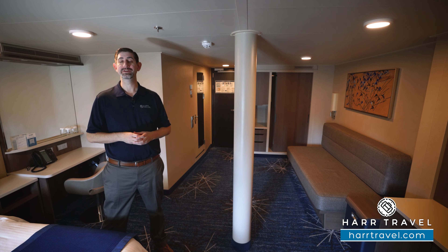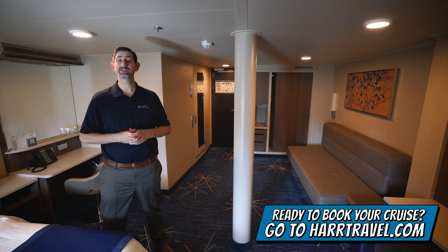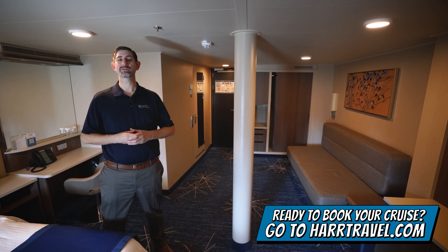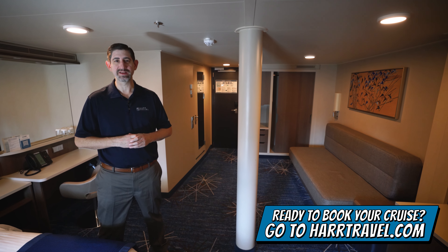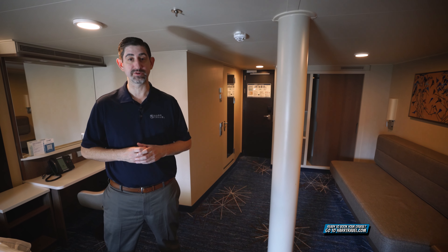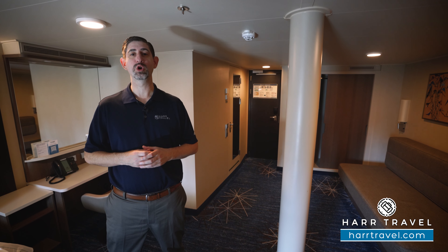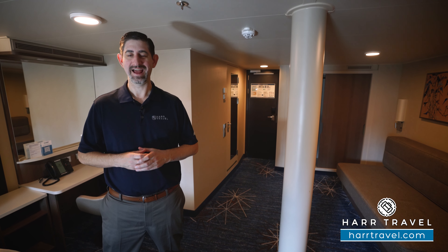When you're ready to book this room or any room or suite with Norwegian, Regent, or Oceania, make sure you reach out to the experts at Hartravel. We know the space inside and out, we have an amazing relationship with the cruise line, and we know we can help craft the cruise vacation of a lifetime for you, your friends, family, or group at an incredible value, and get the Hartravel signature service every step of the way.